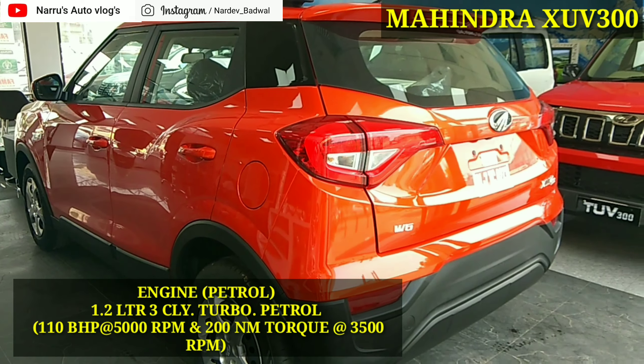जहाँ तक engine की बात करें, तो Mahindra XUV300 में 2 engine option आते हैं, petrol और diesel। Petrol engine में 1.2 liter का 3 cylinder double charge petrol engine आता है, जो की 110 PS की power 5000 rpm पे और 200 Nm का peak torque generate करता है 2500 rpm पे।